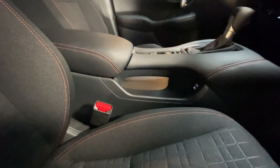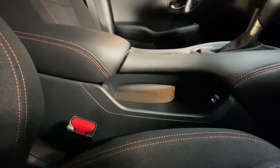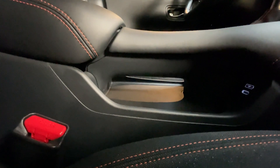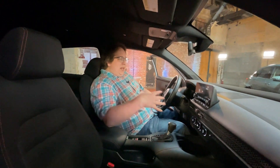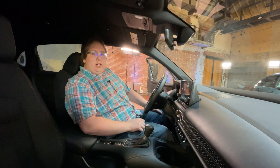There is a nod to the old HR-V in the center console with an open section where you can store some items. Being a much larger vehicle, the space up front is quite a bit larger and passenger space in the back should be larger as well.